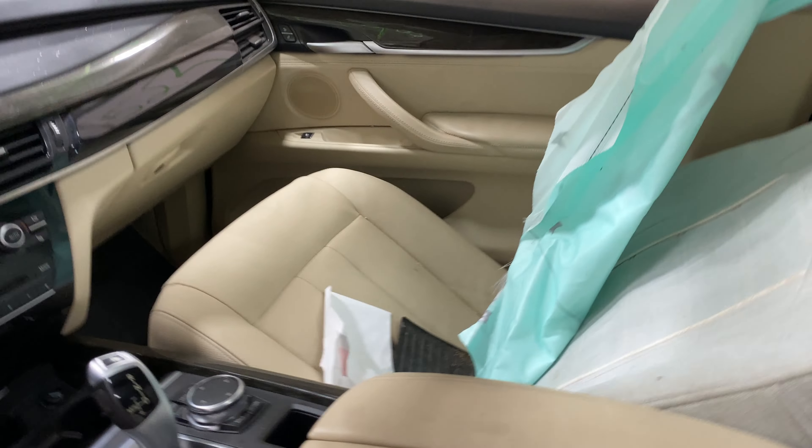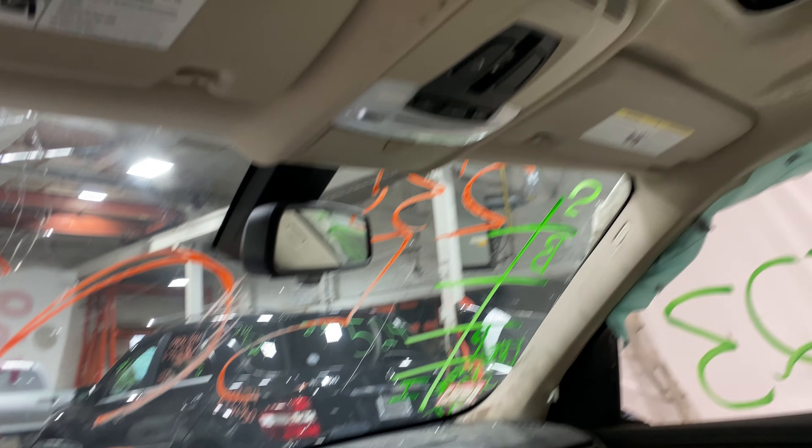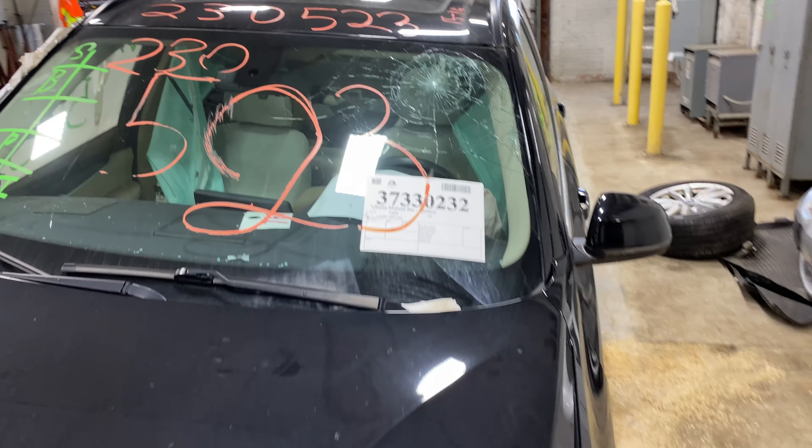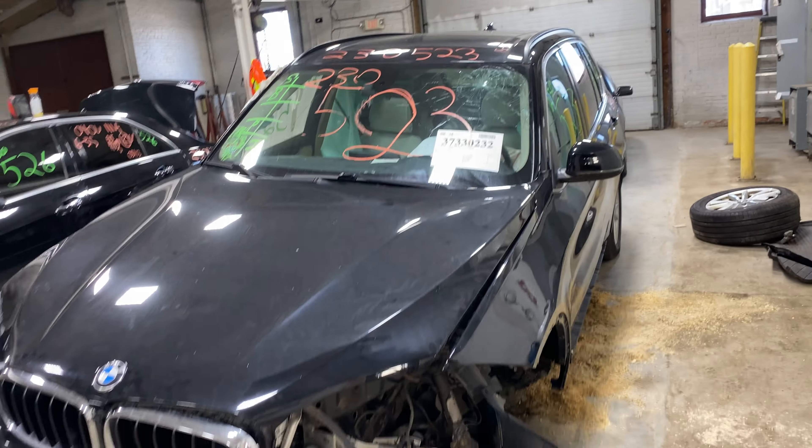This one does have tan leather interior trim. As you can see, plenty of great parts still left on this 2015 BMW X5, and many others here at Tom's Foreign Auto Parts.